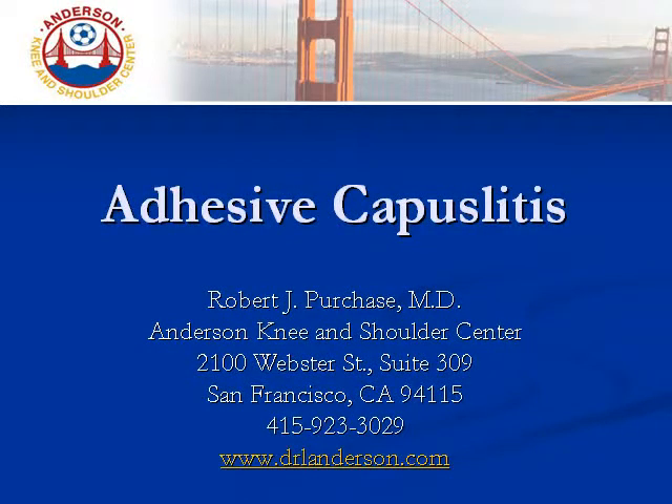Hello, I'm Robert Purchase, an orthopedic surgeon here in San Francisco, California with a specialty in shoulder surgery and sports medicine. My plan is to explain the nature and treatment of a very common but often vexing cause of shoulder pain, adhesive capsulitis. Thank you for your interest in this topic, and I hope that you find this quick 10-minute video informative.